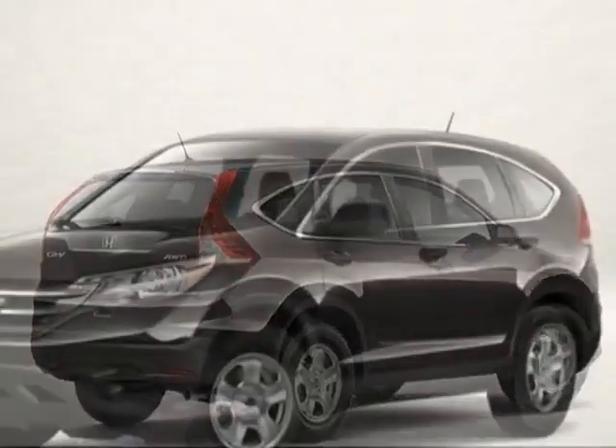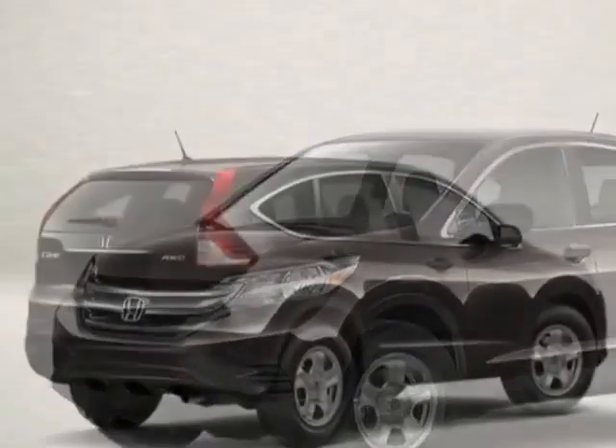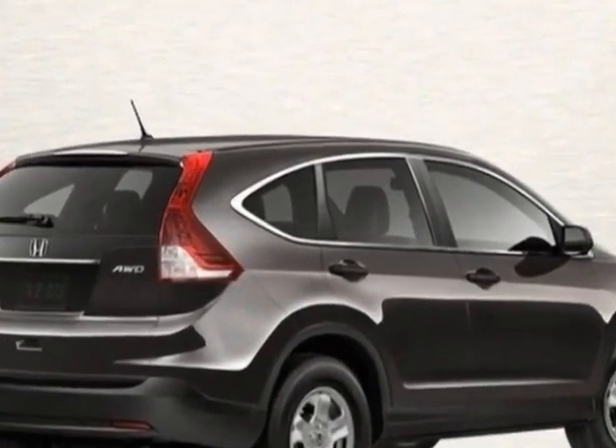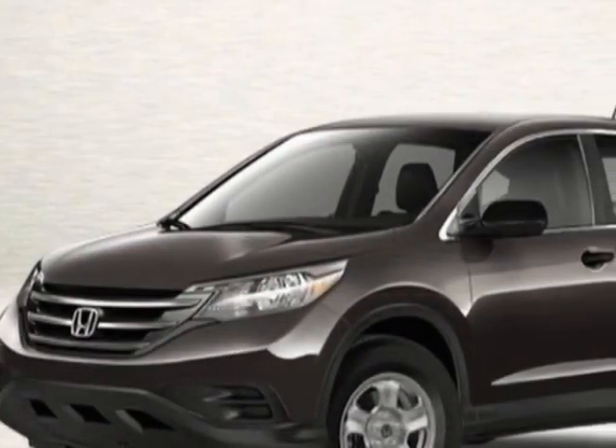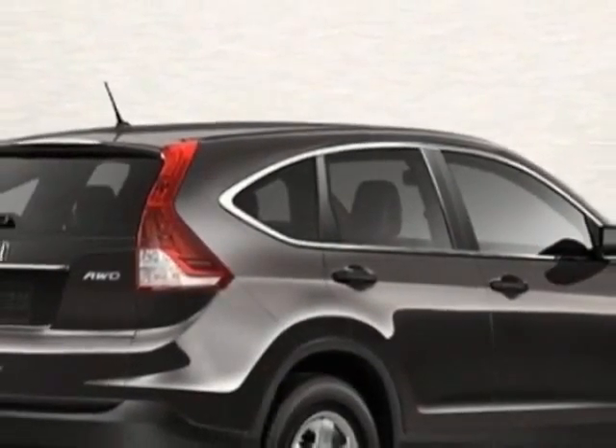This CR-V boasts a 2.4 liter in-line 4 engine and has a 5-speed automatic transmission. Additional options for this vehicle include power mirrors, steering wheel radio controls, phone, and security system.